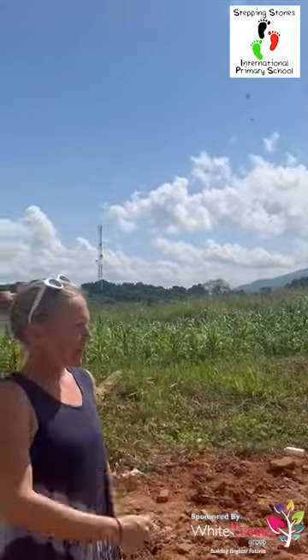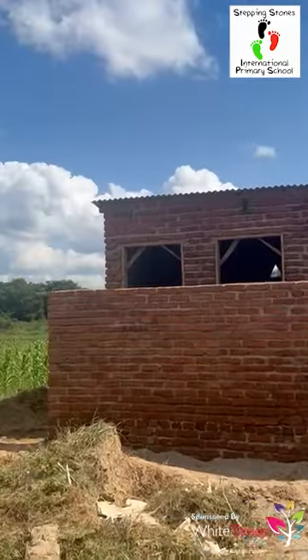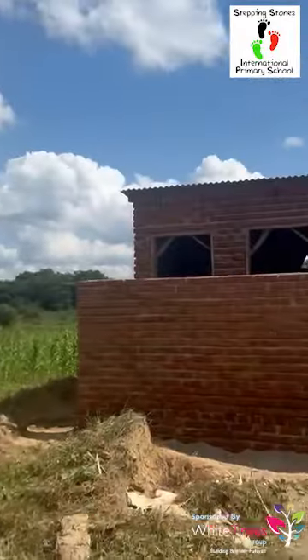The camera has just panned around from the hostel. Behind me are four toilets which the hostel will use, and then the library and computer room will use as well.